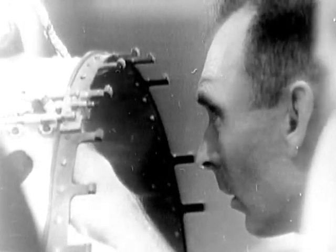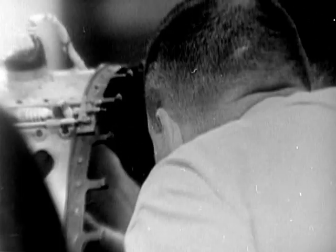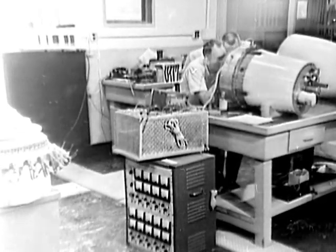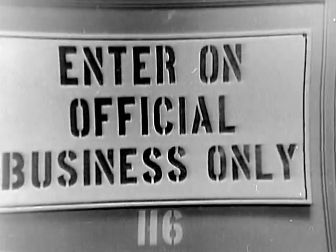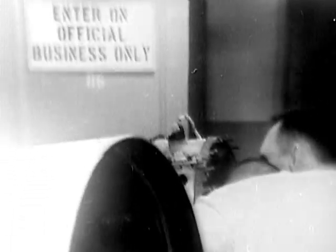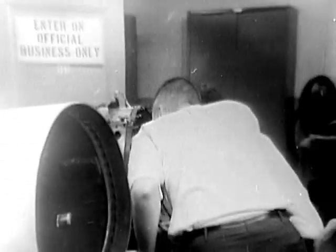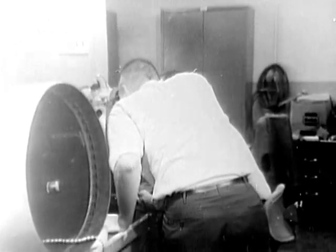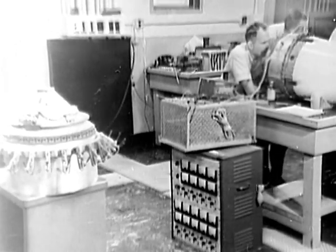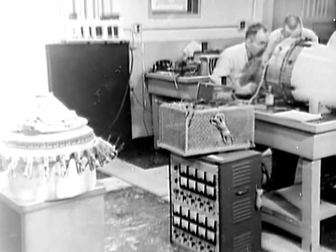This is blockhouse number two on Wallops Island. Experiments from across the country and around the world are brought here to be assembled into rocket payloads. During its final stages, no one other than the technicians working on it are allowed in the room. To learn about an experiment using what is called a mother-daughter payload, we talked with Dr. John S. Nisbet of the Ionosphere Research Laboratory of Penn State University.